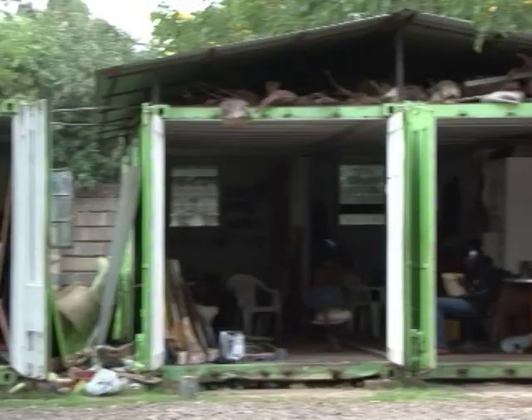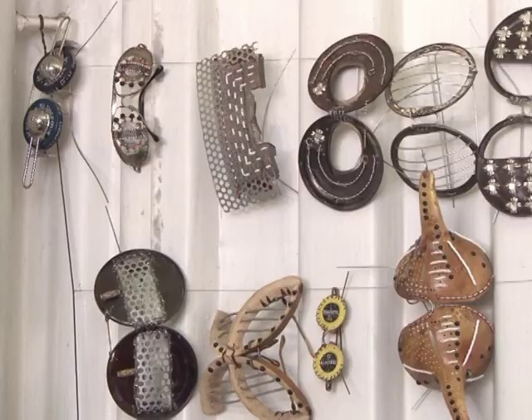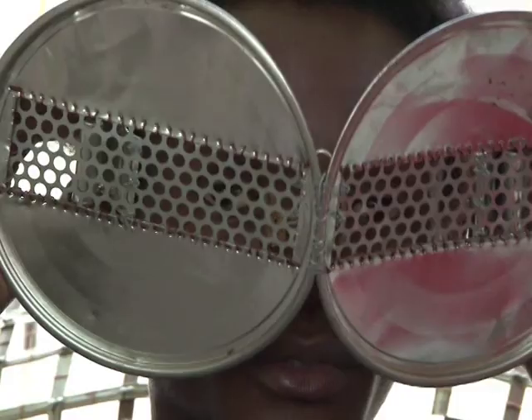Michael's studio is at an art commune called the Kiwona Trust. Next door, Siris Kabiru makes these weird and wonderful sunglasses, each pair unique, each with its own story. He's exhibiting in Europe and the US later this year.